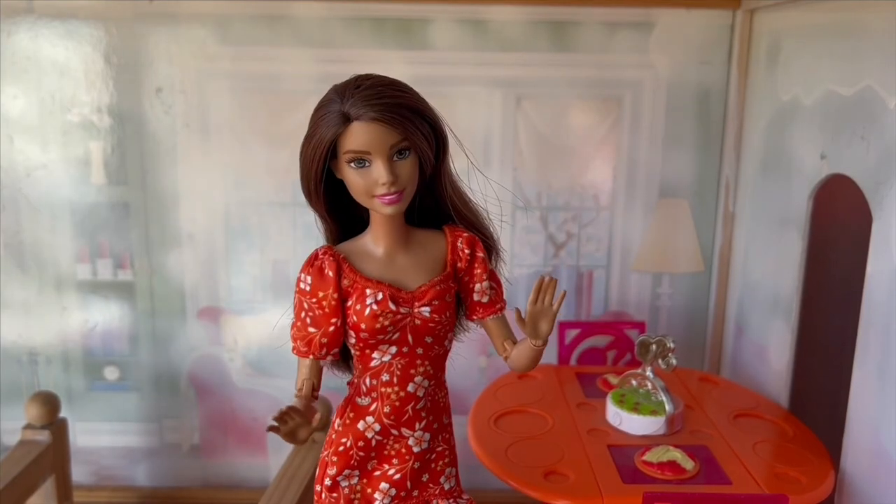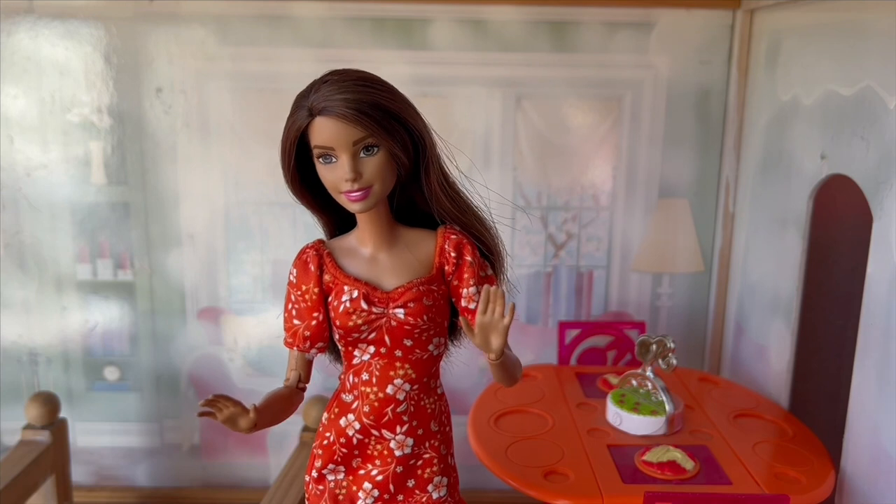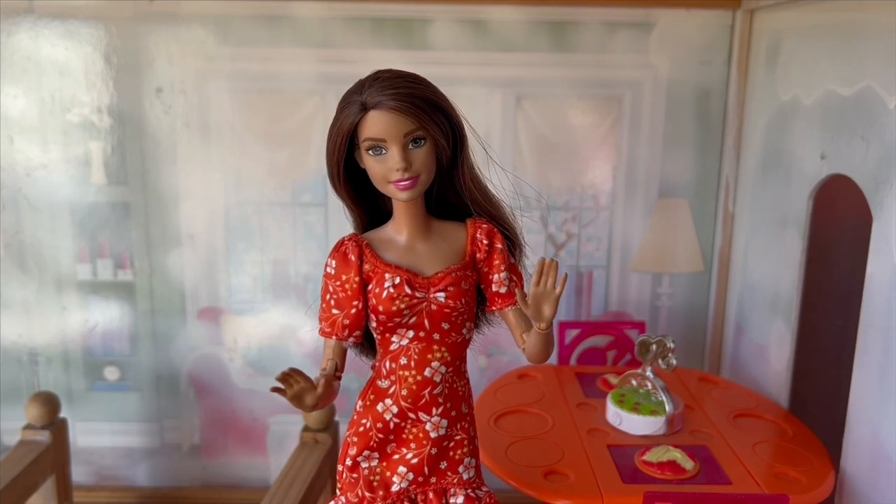Hey guys, it's Barbie Glitter. I really think I should do a Barbie house makeover intro because I've done so many.